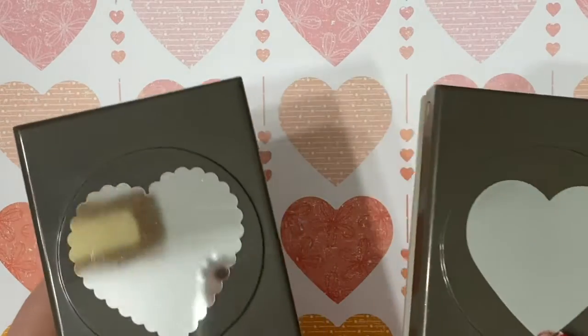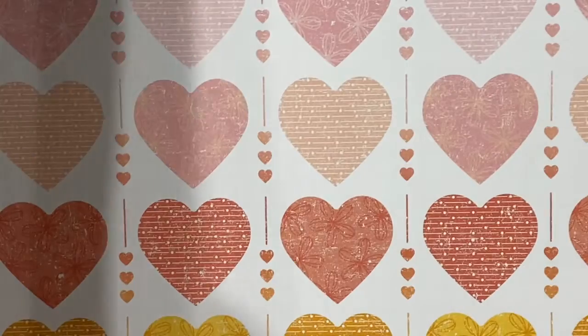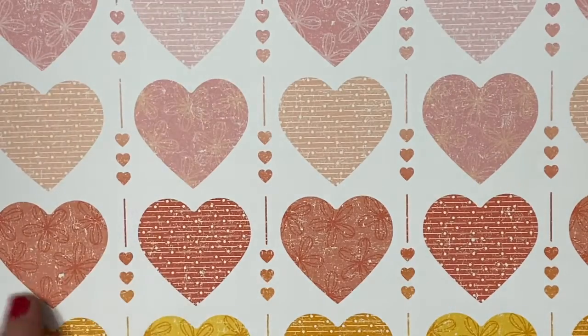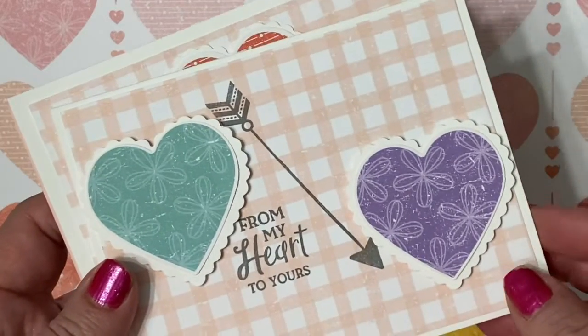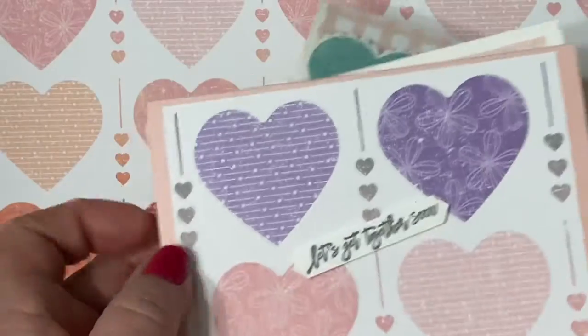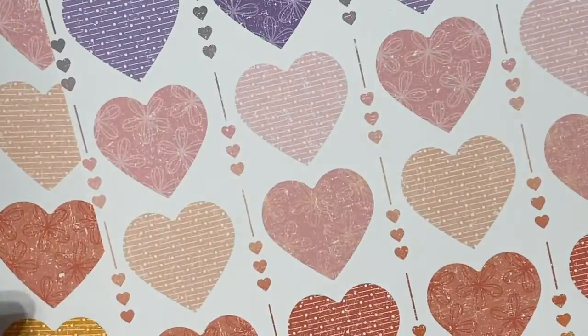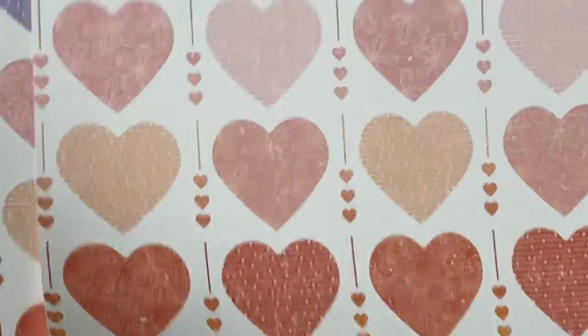The next one goes with the heart punch pack — of course, it has hearts. Here are a couple of cards I made with these designs. You're going to love all the colors in this. I especially love the flip side of this one — it is Blushing Bride Gingham. Cute, cute, cute.